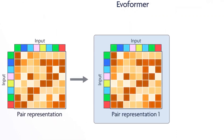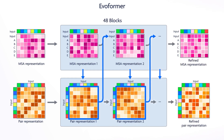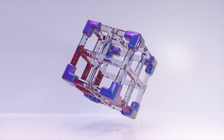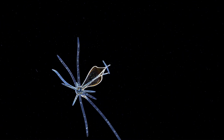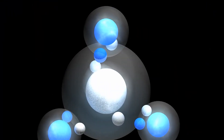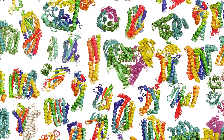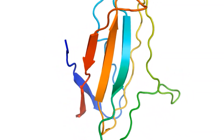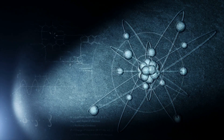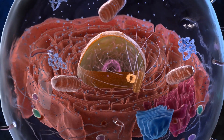The pair processing and number of blocks remain largely unchanged. The resulting pair and single representations, along with the input representations, are passed to the new diffusion module, replacing the structure module of AlphaFold 2. The diffusion module operates directly on raw atom coordinates and a coarse abstract token representation, without rotational frames or equivariant processing. By simplifying the structure representation, AlphaFold 3 aims to maintain prediction accuracy while reducing complexity. This diffusion model is trained to predict true coordinates from noised atomic coordinates, allowing the network to learn protein structure at various length scales.